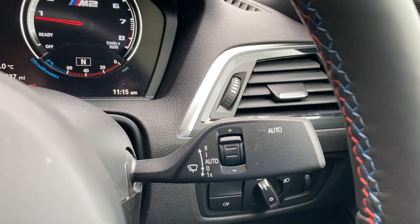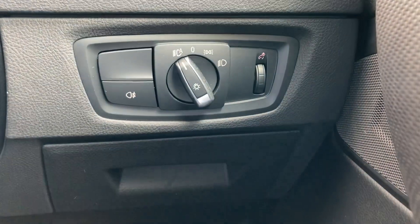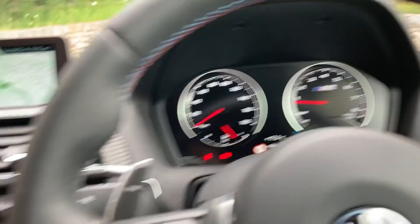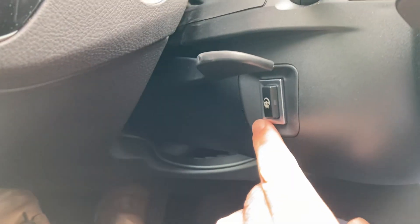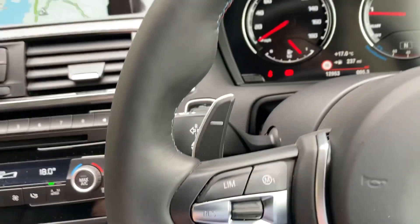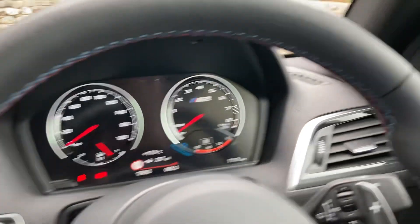Audio controls are on the left side of the steering wheel. You've got automatic wipers and automatic headlights. With the Comfort pack you've also got a heated steering wheel option, which is quite handy in winter in this part of the world.